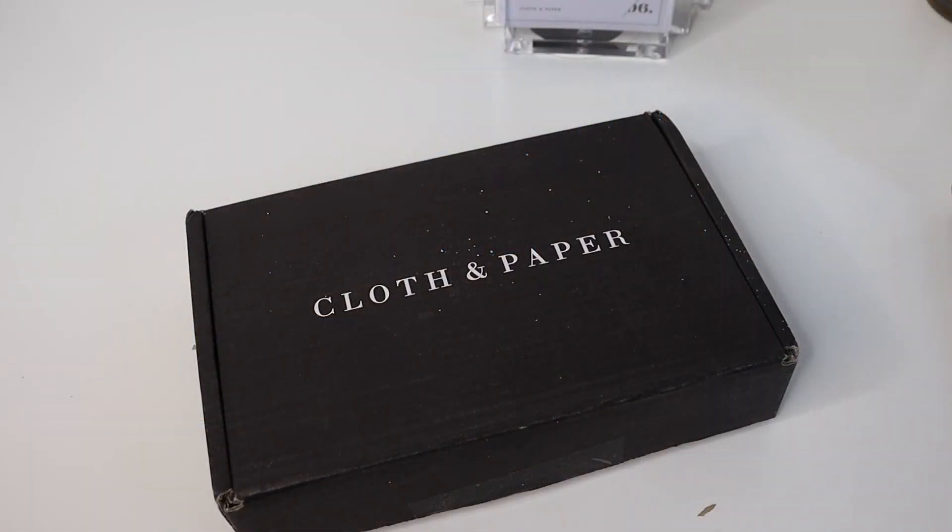Hey guys, welcome back to my channel. In today's video I just wanted to show you some of the things that I picked up for my A6 planner. I'm going to be setting up more of a personal life goal planner and I'm so excited about it. The planner hasn't shipped yet — it's a custom planner — so I'm really excited to share it once I receive it, hopefully in the next few weeks.